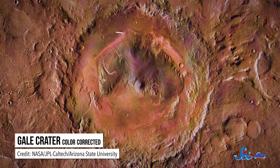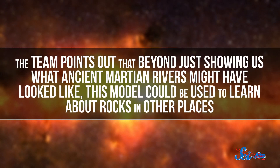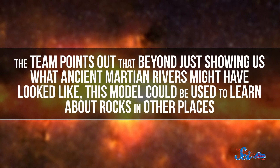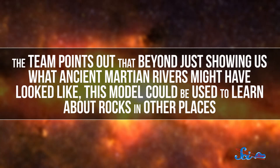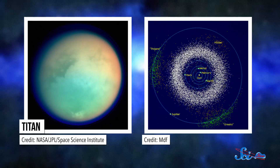The pebbles probably came from north of Gale Crater, just like earlier studies suggested. But the rivers probably moved the rocks about 50 kilometers, as opposed to previous estimates of around 20. The team points out that beyond just showing us what ancient Martian rivers might have looked like, this model could be used to learn more about rocks in other places, like on Saturn's moon Titan, or even on asteroids.